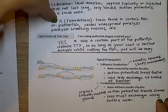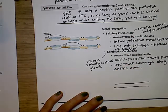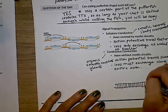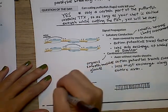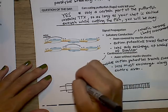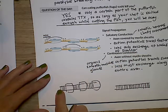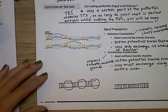Continuous conduction happens in axons without myelin sheaths. The action potential travels slower, and ions must exchange along the entire axon. We see this where quick responses aren't needed — things like organs, smooth muscles in your digestive system, and glands. It's still a fast response, just not as fast as with myelin sheaths. In an unmyelinated axon, action potentials fire one after the other all the way down, while in a myelinated axon they skip over the insulated sections, making it faster.